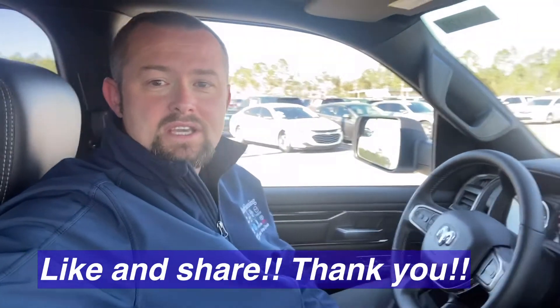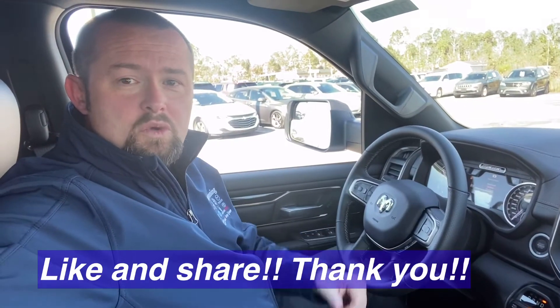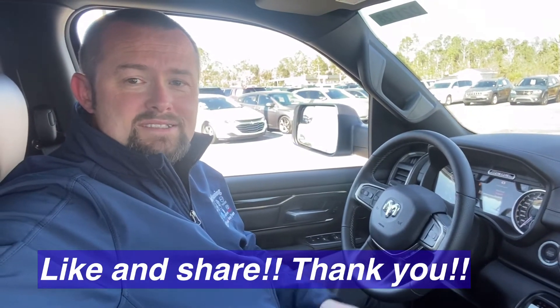Okay everybody, Car Guy Jake — thanks again for watching the video. Please like and share this, and if you have any questions, leave them in the comments. This 2021 Rebel is available at Sandy Sansene Chrysler Dodge Jeep and Ram. Just ask for Car Guy Jake.